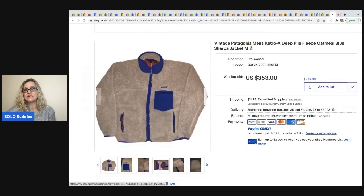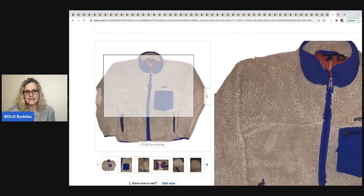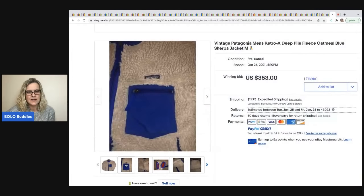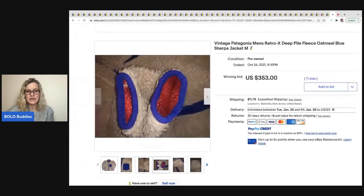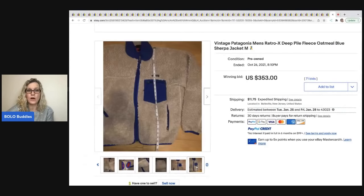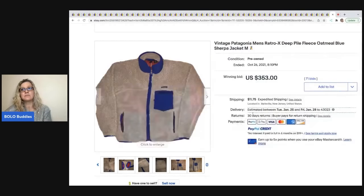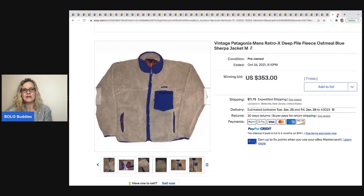The next item is this vintage Patagonia. These have been holding their value — if you see the material that looks like this and this particular style, definitely look into it. They go high for some reason and have been trending for quite a while. This one sold for $353 plus shipping.